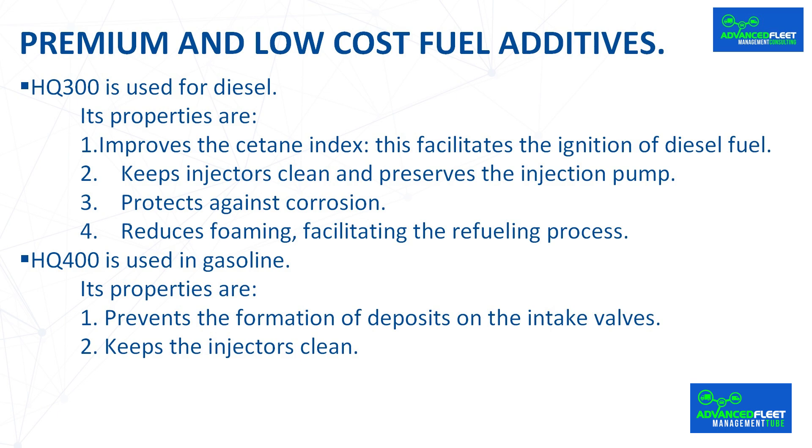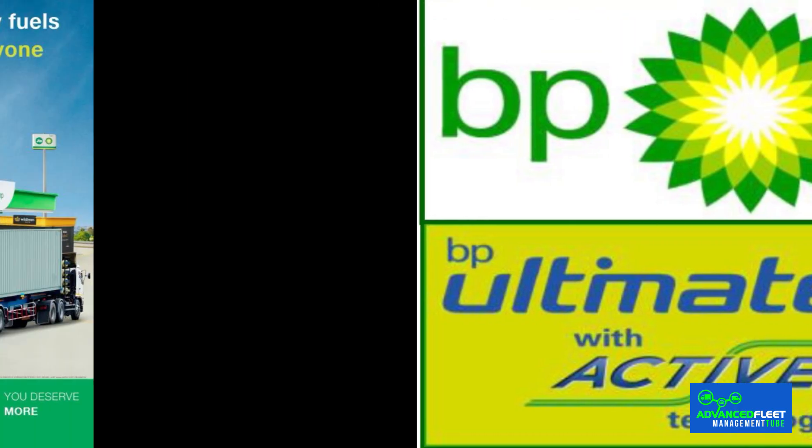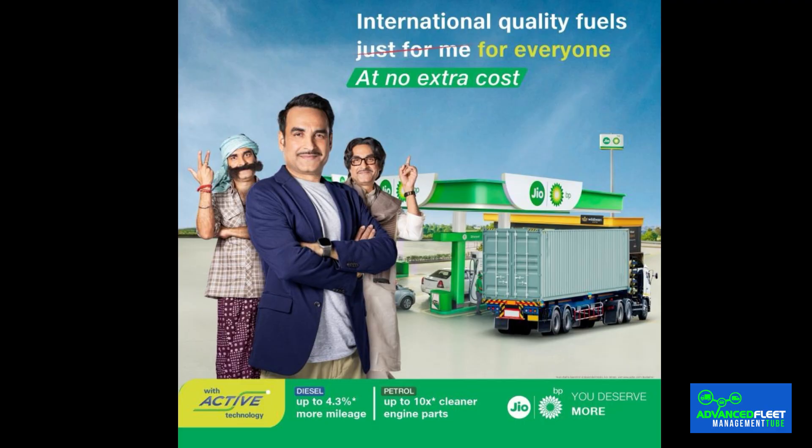Its properties include improving the formation of deposits on the intake valves and keeping the injectors clean. The main gasoline distributors add their own additives — for example, Repsol Efitec 95 gasoline uses the Neotec formula, and BP advertises its active technology — but they are all regulated by law and cannot add just anything. Basically, they promise effects similar to HQ300 and HQ400, but present them with phrases such as 'increases engine life' or 'reduces fuel consumption and increases engine performance.' Despite the mystery that companies want to surround their own compounds with, their effects do not seem very different from those achieved by the most common additives.